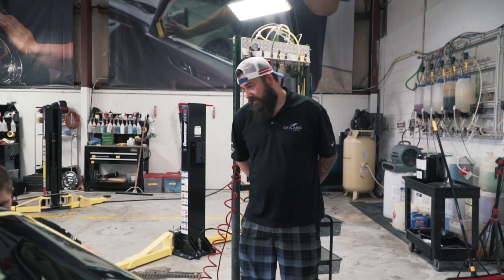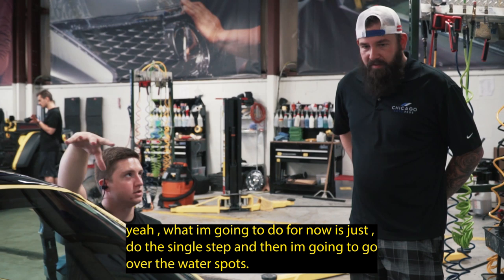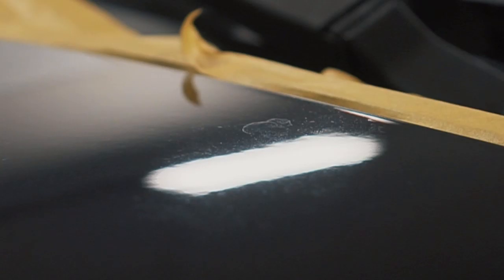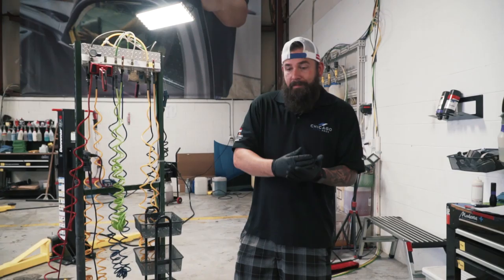There are some water spots still left over. We're probably going to go over them twice just to see if we can get most of them out, but they're pretty heavy. Water spots are when water dries on the vehicle — if it sits and dries, especially if it's really dusty, all the minerals in the water will dry onto the paint. The water evaporates leaving those minerals and it leaves an etching of where that water spot was. That's all the minerals in it — it's actually eating through the clear coat.